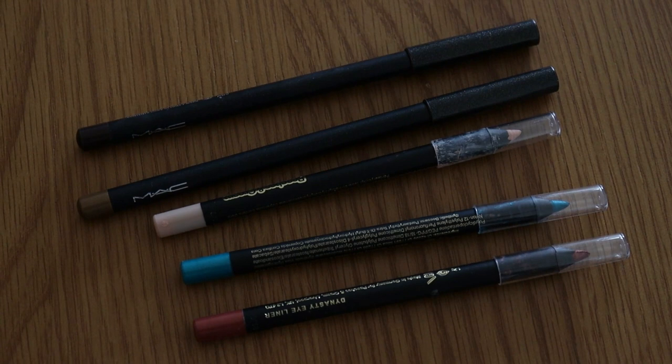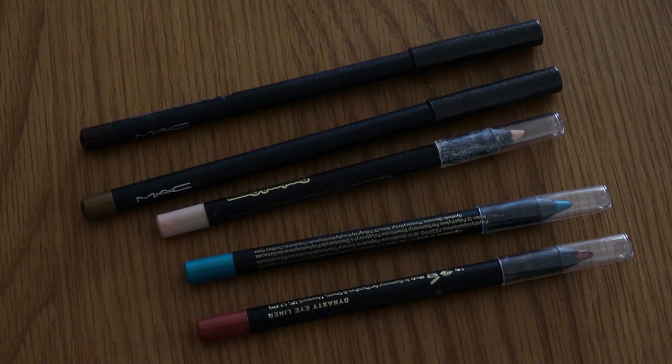Eyeliner pencils: I haven't met my goal yet and I'm not sure I will this year. I'm not really an eyeliner person - it's not something I reach for. I started off the year on seven and my goal was to get down to three. I'm down to five, having used up two Mali ones, but I really don't see myself using up the rest. I've got two MAC ones and three Peaches and Cream, and they're all lovely.